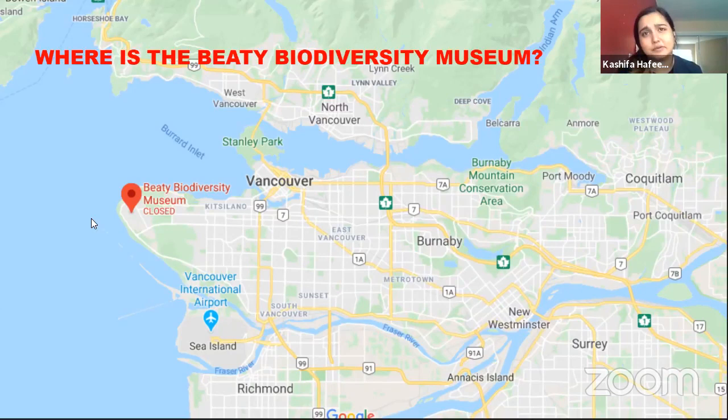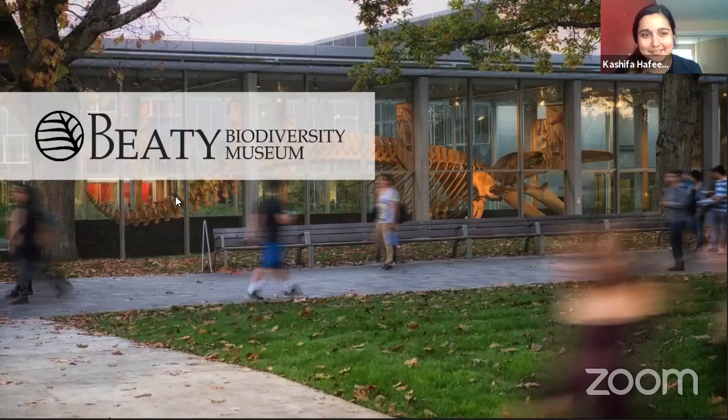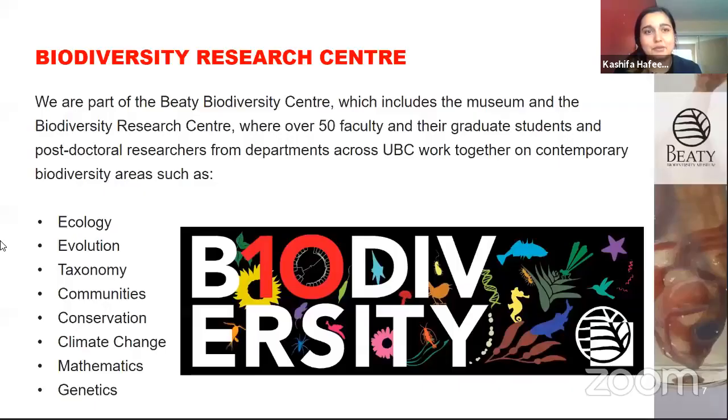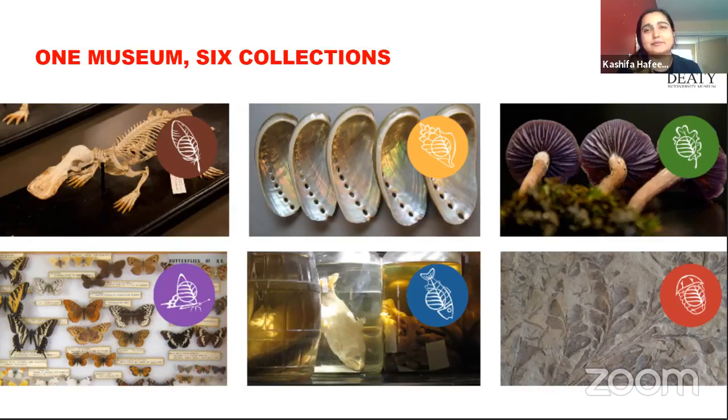This is what the museum looks like on the outside. We've got this huge blue whale, which is just one of over 2 million specimens at the museum. That building right next to the skeleton is the Biodiversity Research Center, where we have lots of biologists studying all aspects of biodiversity. In the museum itself, we've got six different collections: tetrapods — birds, mammals, reptiles, amphibians — marine invertebrates, the herbarium with plants and plant-like things, insects and their close relatives, and fish and fossils.